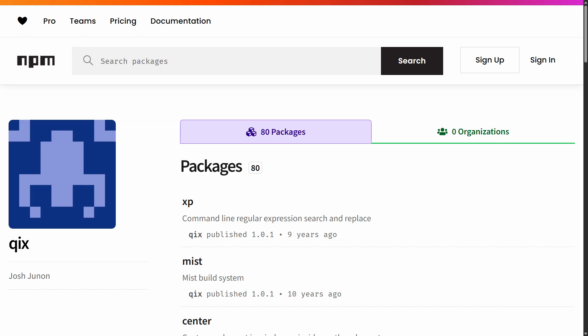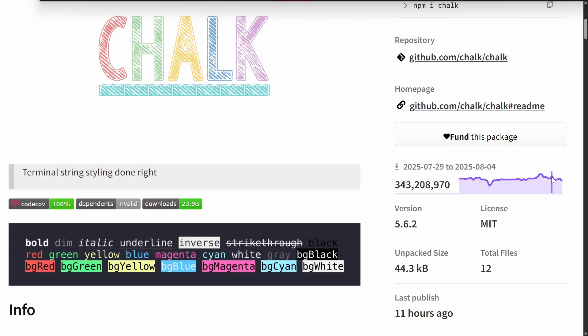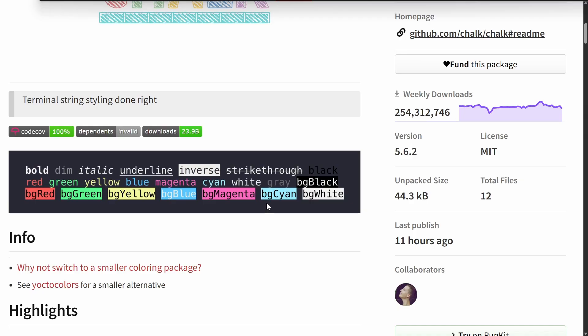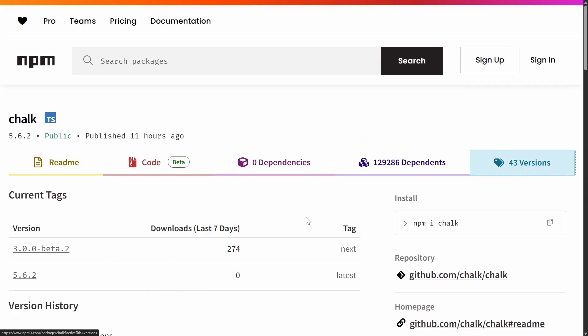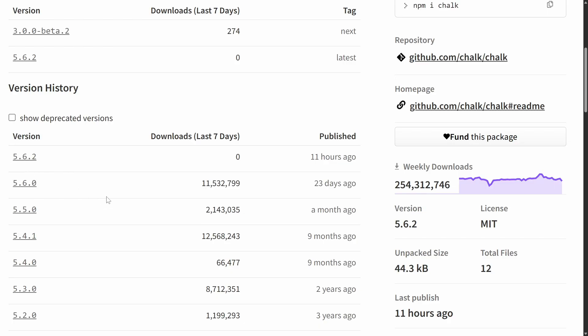The developer's NPM account was compromised using this method — but what did the attackers actually do with this access? According to research from Aikido Security, the threat actors pushed updated versions of all affected packages and quietly injected malware into the packages' index.js files. There are some silver linings regarding who is specifically being targeted. Here's the Chalk package — one of the largest affected — with 3 million weekly downloads, and all it does is provide a wrapper for styling text in the terminal. Looking at the version history, we notice something unusual: the 5.6.1 release is missing entirely — because that was the malicious update, the one where attackers injected their code.